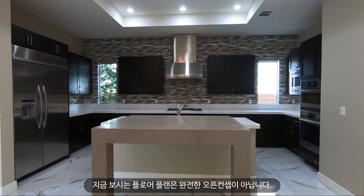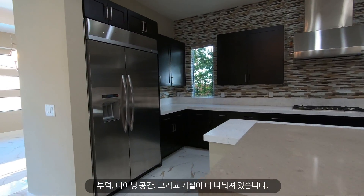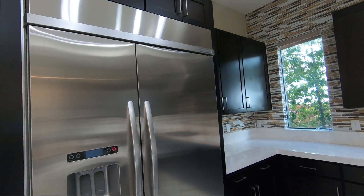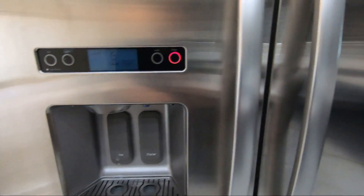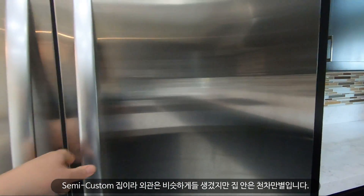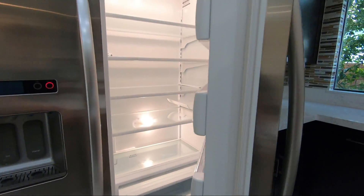This floor plan is not a full open concept, so the kitchen, dining, and great room are divided into separate areas. This is a semi-custom home community, so even though the homes look the same from the outside, when you actually get inside, they all look different.